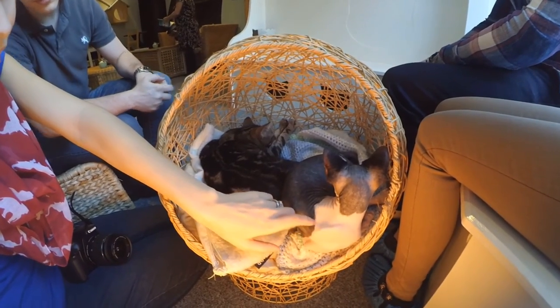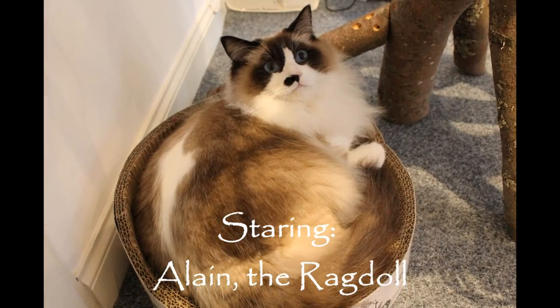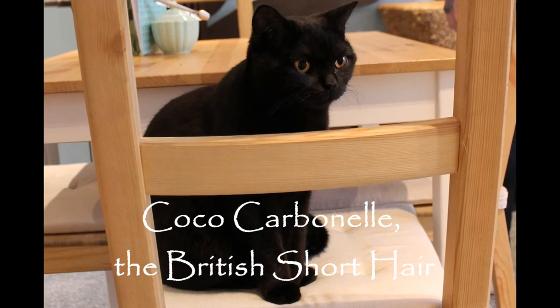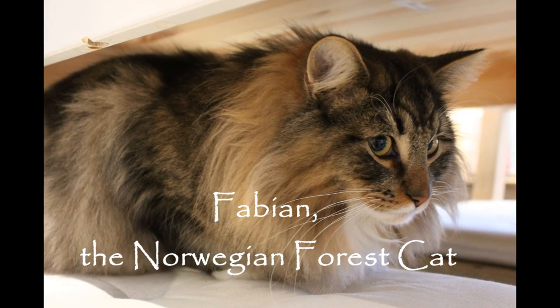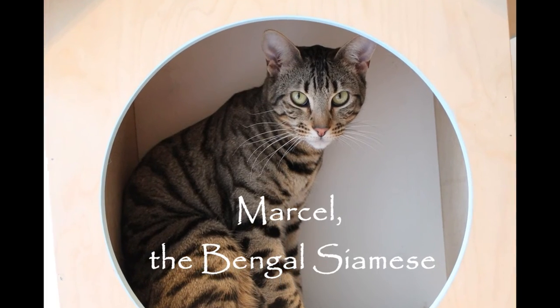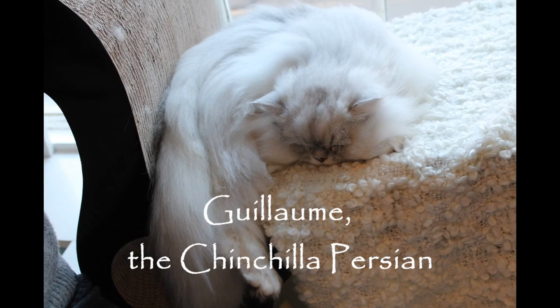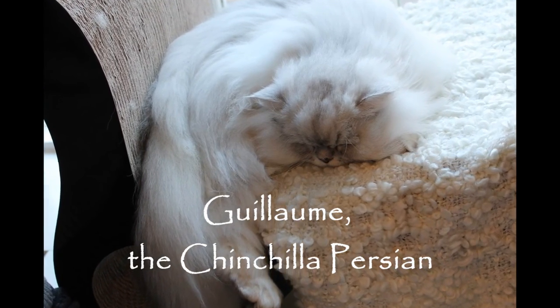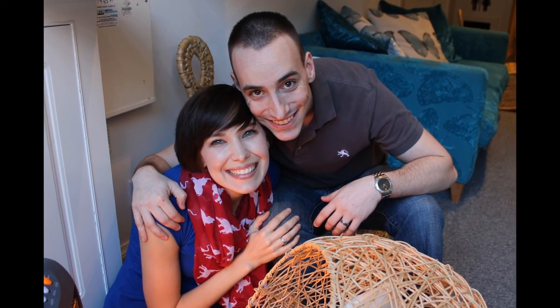We would definitely love to come back one day and recommend you plan a visit of your own. Thanks so much for watching! Remember to like, subscribe, and comment below. Bye!